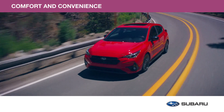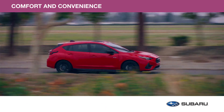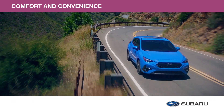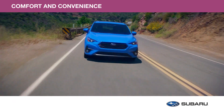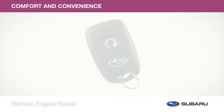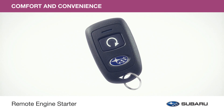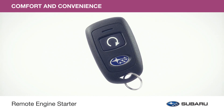Sleek and capable, your Subaru Impreza is designed to take you anywhere you want to go. Genuine Subaru comfort and convenience accessories will make your driving experience even more satisfying. Here are a few accessories from this collection. Start your Impreza with the remote engine starter and adjust your vehicle's interior temperature to begin all your travels in comfort.